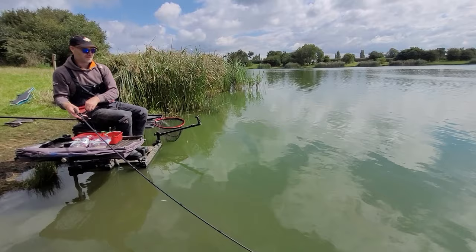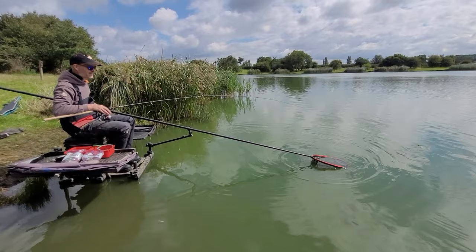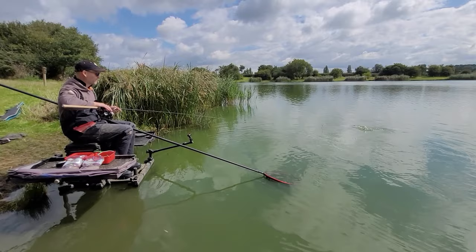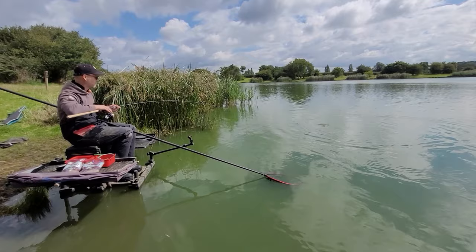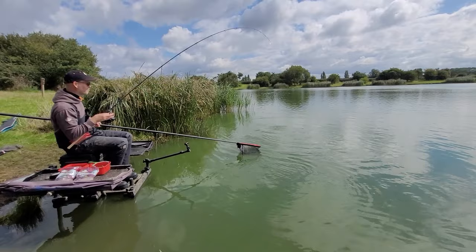Even though we've had quite a lot of rain recently and the water's very cold, it looks like the fish are still pretty obliging. This is our first fish. We've been fishing for maybe 20 minutes. With a Pellet Waggler session, quite often you have to build up the swim — you have to constantly feed the bait. It's probably taken 20 to 25 minutes before we've started getting some indications.